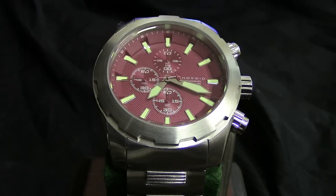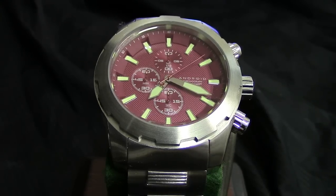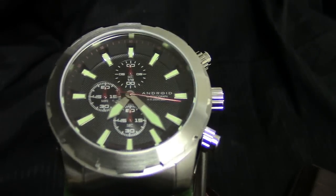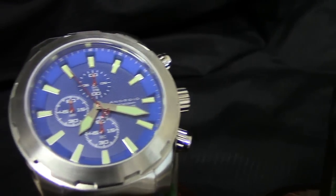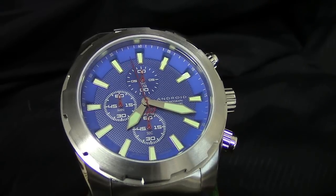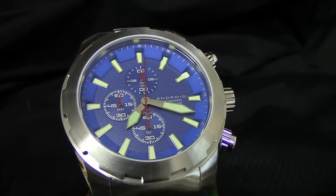I hate to sound like I'm beating a dead horse, but $44.53 for one of these watches — all three of them are an option. $133.02 gets you all three watches with a three-slot Android box. Your choice: there's the red, there's the black — which is more of a charcoal black — and the blue.